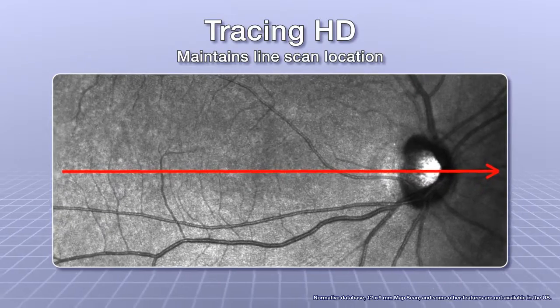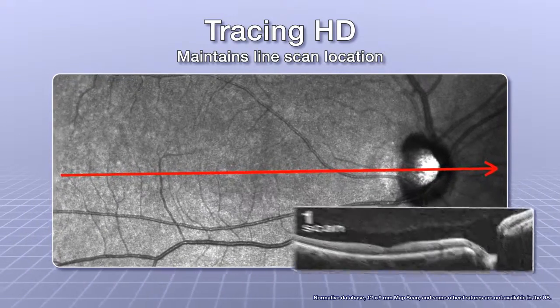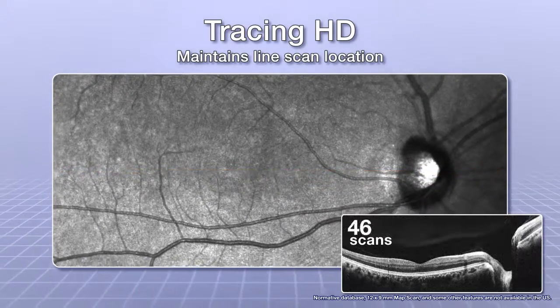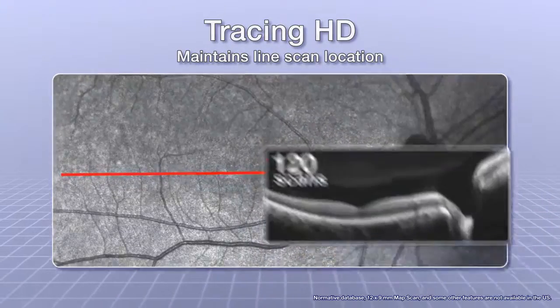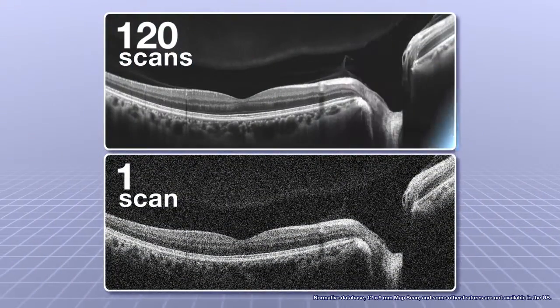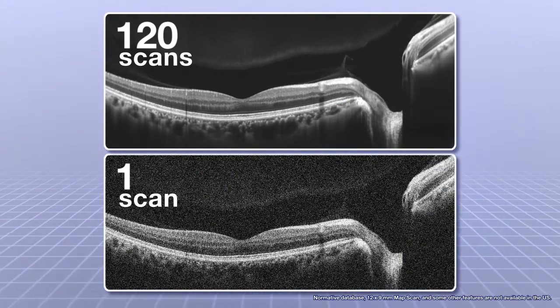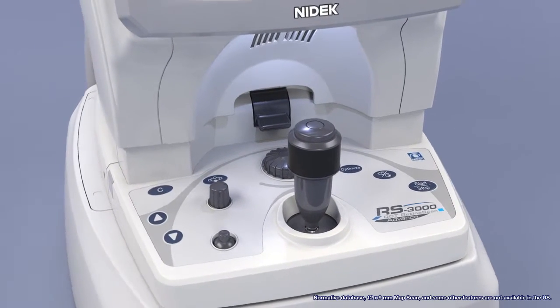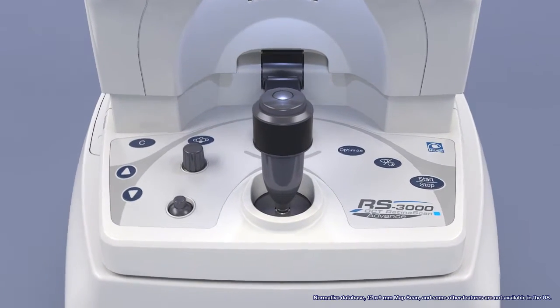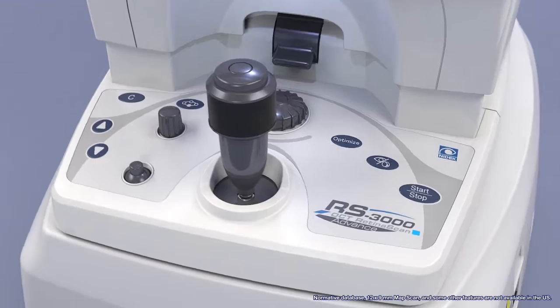The tracing HD function maintains line scan location, allowing for the averaging of up to 120 individual scans for enhanced detail and reduced noise when compared to a single OCT scan. With the eye tracer and tracing HD functions, ease of use is at the core of this OCT's design.